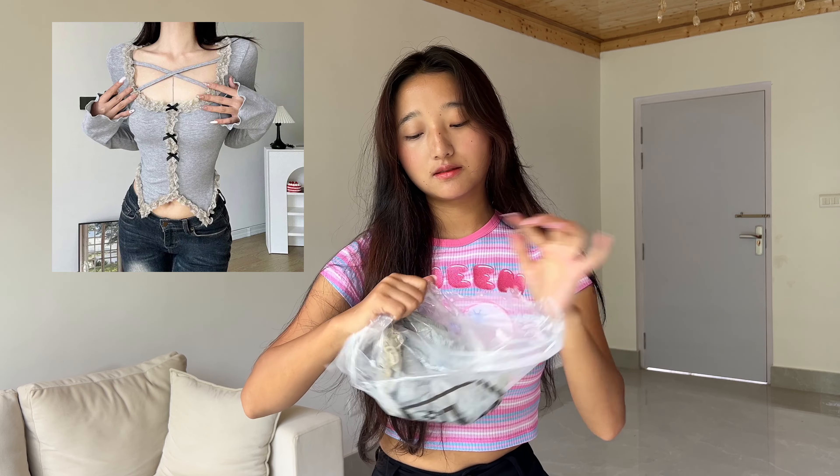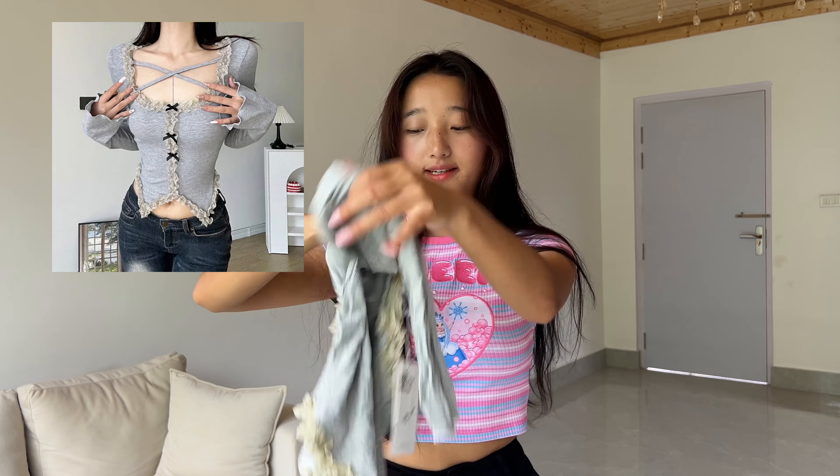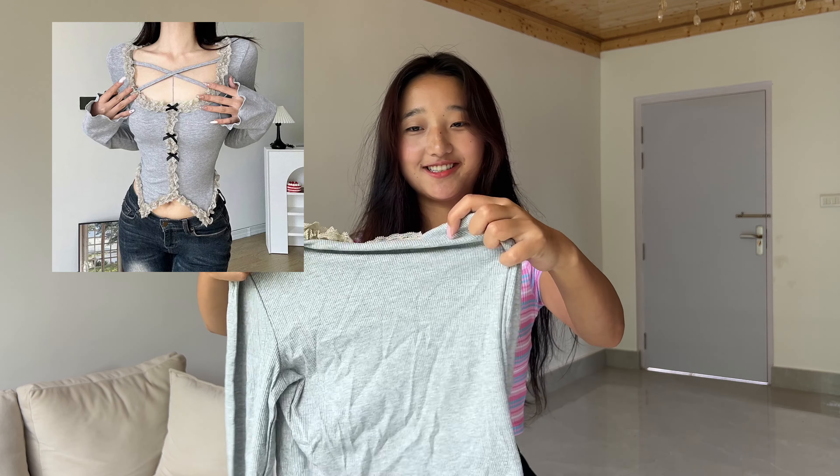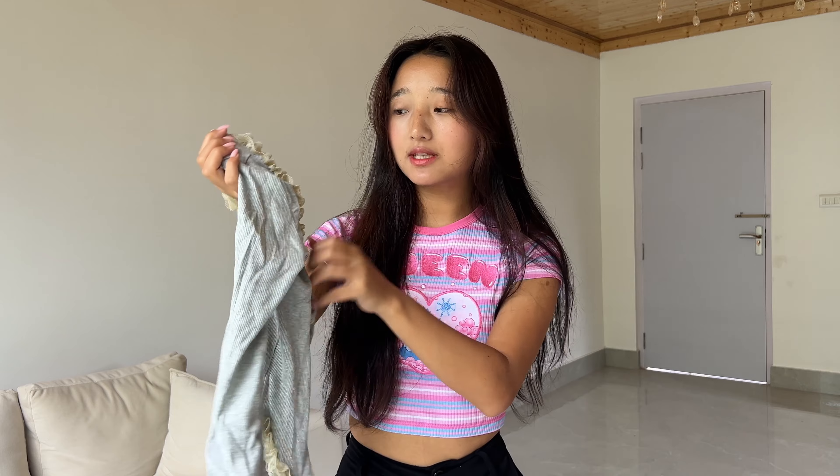This next item is the top — I think this is the only top I got in this haul. This is so pretty! I wasn't expecting this top to look like this because sometimes we don't get exactly what's shown on the website. It's pretty cute, I love it. I'm going to try it on — it looks kind of see-through so I'm a little nervous, but let's try it on and see.